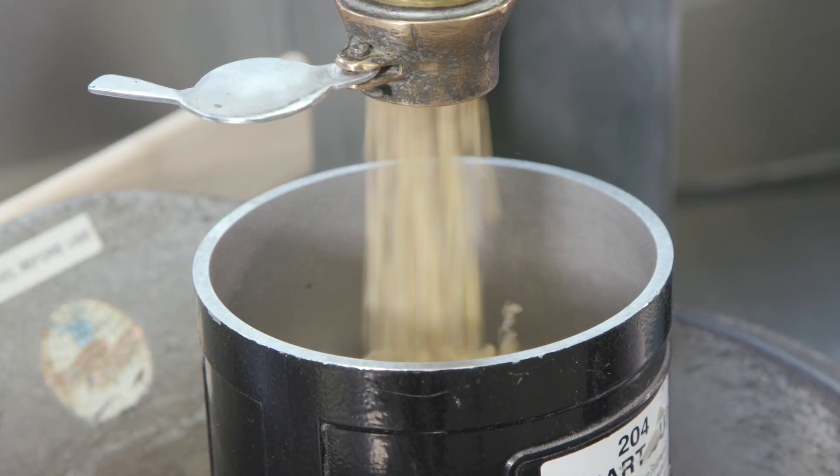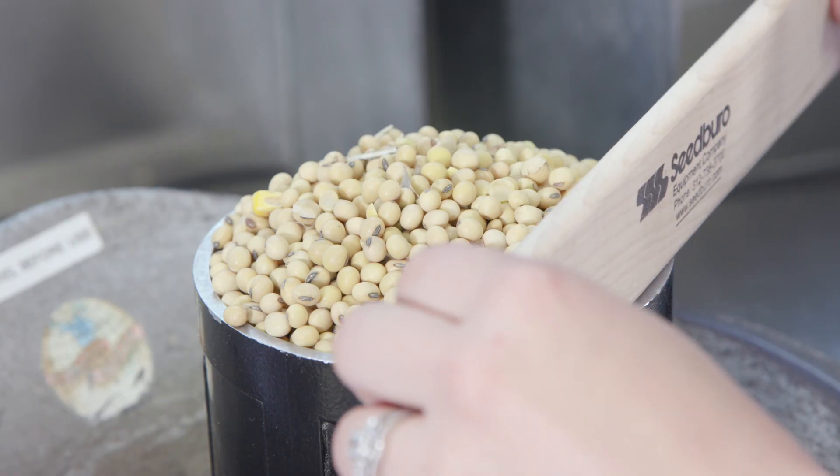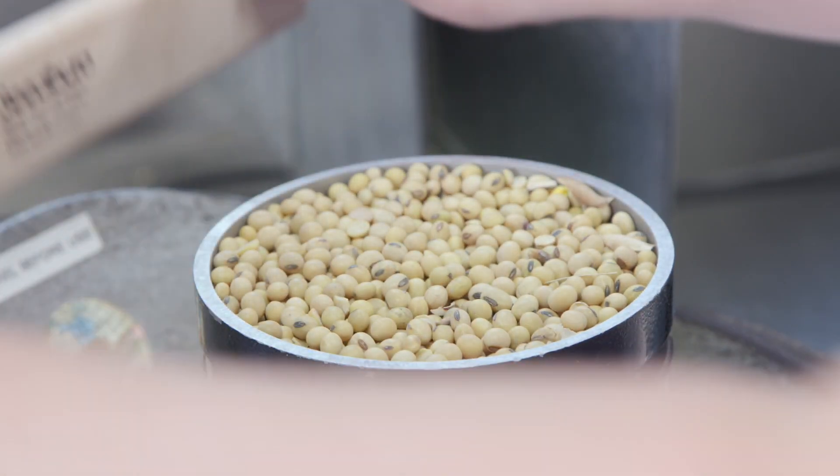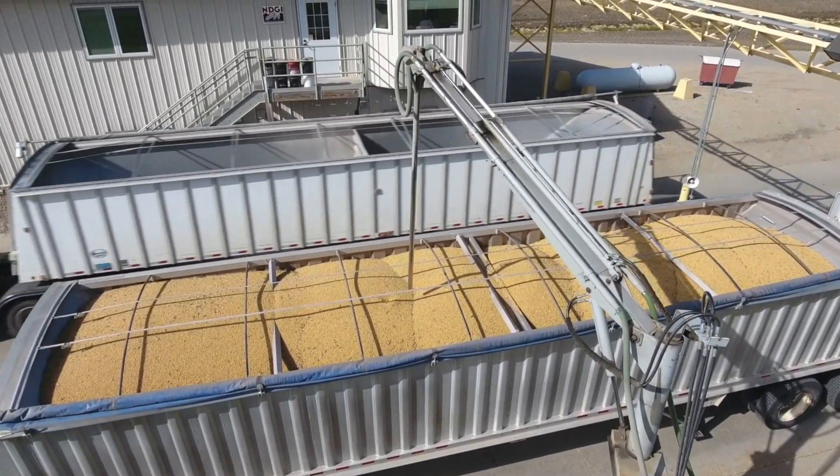Grading, repeated exactly the same way at each station along the way, preserves the integrity of global trade and distinguishes North Dakota soybeans among the highest quality available. We are an unbiased, trusted third party between buyers and sellers of grain to determine the quality.